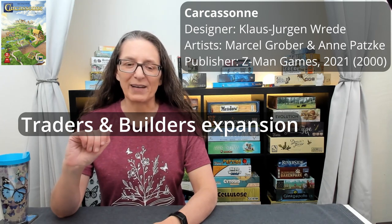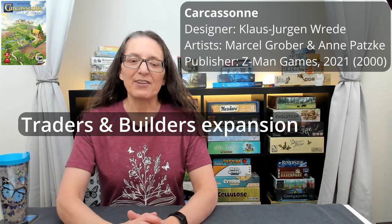Even more beginner-friendly, coming in at number eight, is Carcassonne — one of my mom's favorite games. A tile placement game designed by Klaus-Jürgen Wrede with artwork by Marcel Grober and Anne Pätzke, published by Z-Man Games; I have the 20th anniversary edition from 2021. Originally published in 2000, it's gone through several iterations and countless expansions. We play with a couple of expansions — I think Traders and something — but it's a very fun tile placement game.